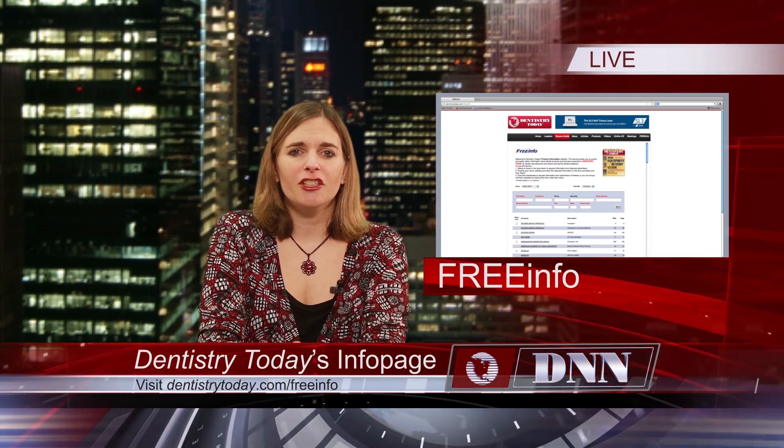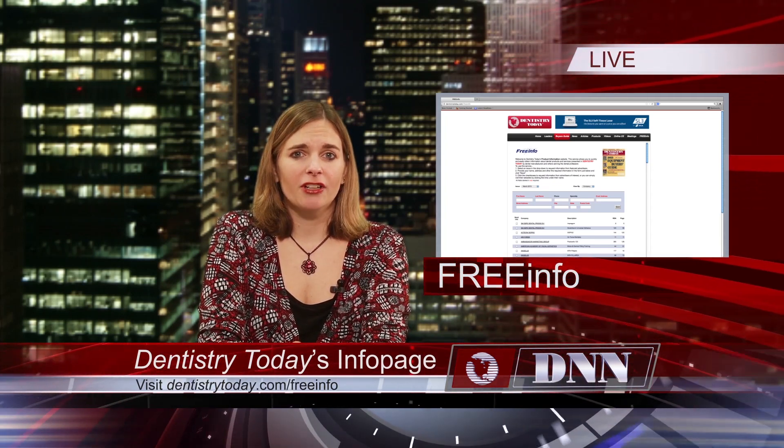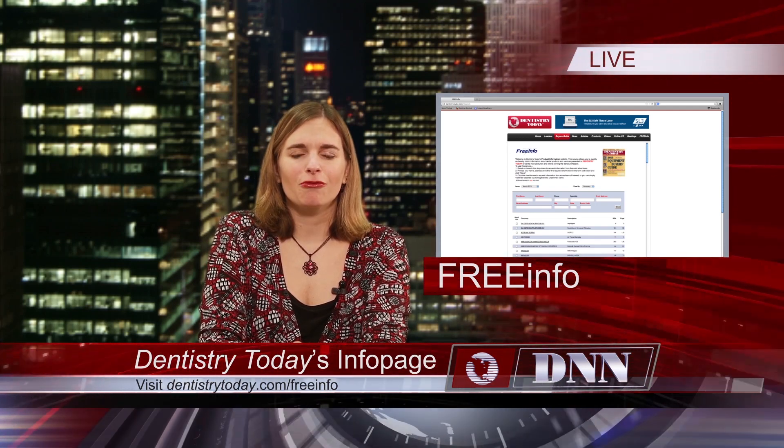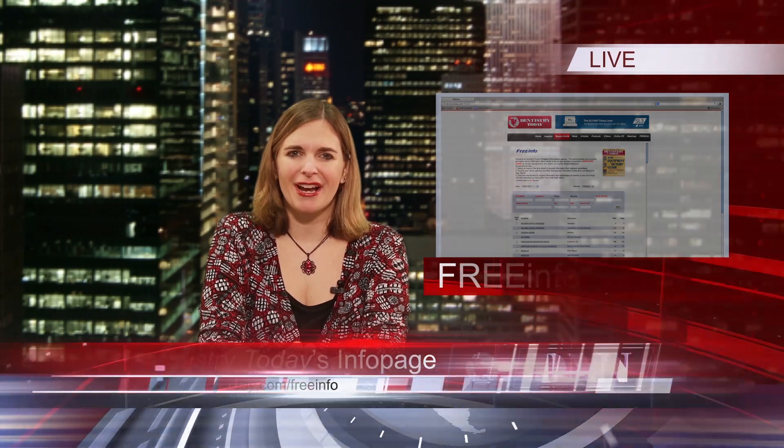All you have to do is click on the issue month you'd like to view, add your contact information, and select companies you'd like to know more about. Information will be sent right to you. It's that simple. Try it out today.